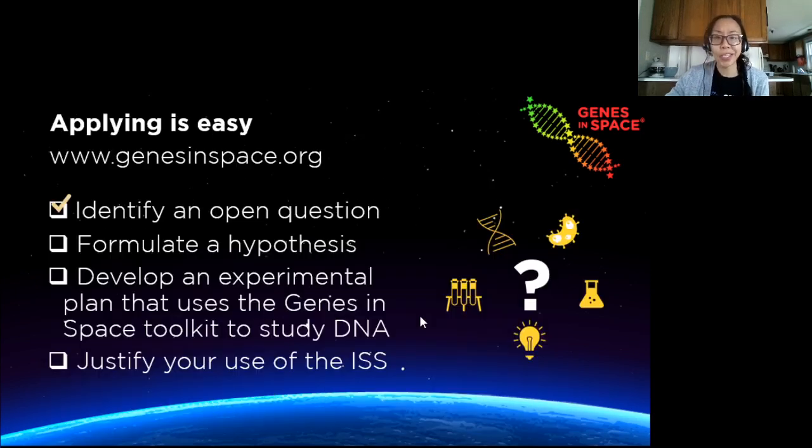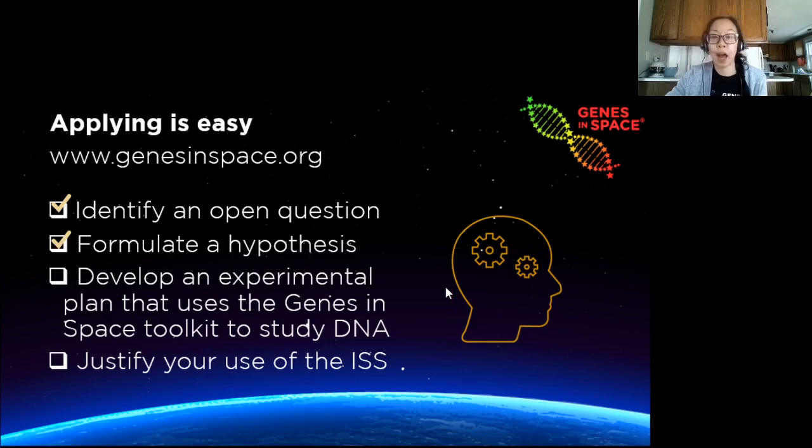And applying to Genes in Space is pretty easy. First, you identify an open research question related to space biology. What's something that hasn't been studied in space before? Then you formulate a hypothesis.